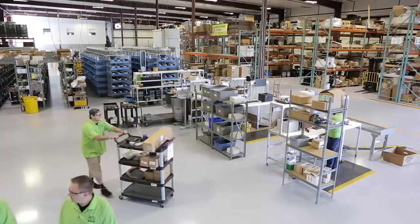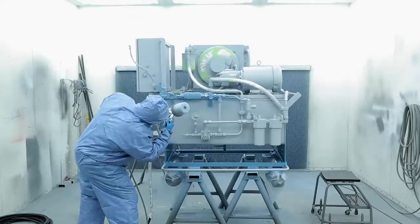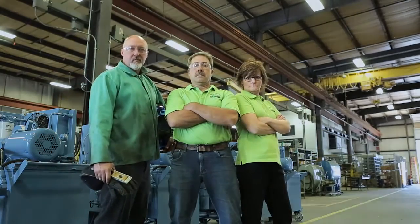Our recently expanded 43,000 square foot manufacturing facility includes overhead cranes, ventilated paint and weld booths, and most importantly, an experienced team of well-trained project engineers and technicians working exclusively on engineered systems. Our business is about your business and we keep your business in motion.